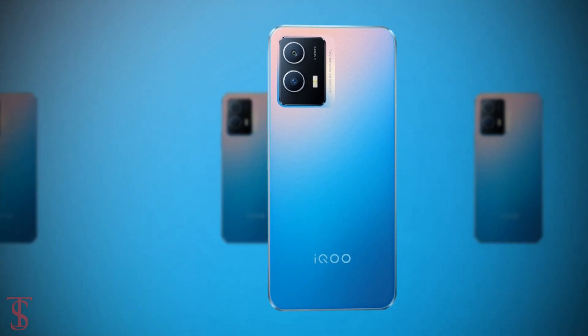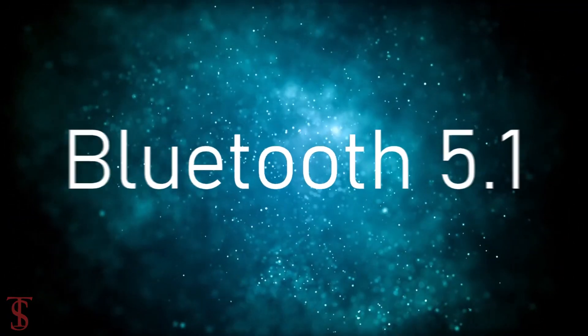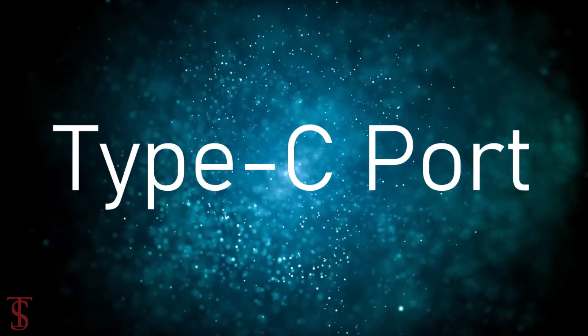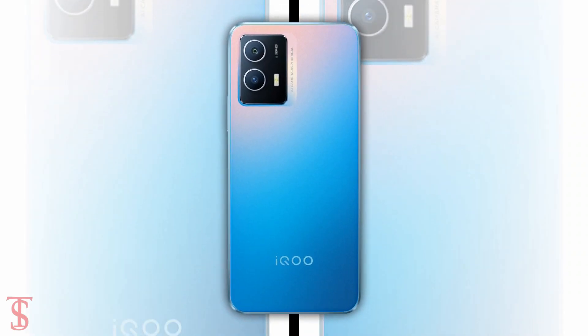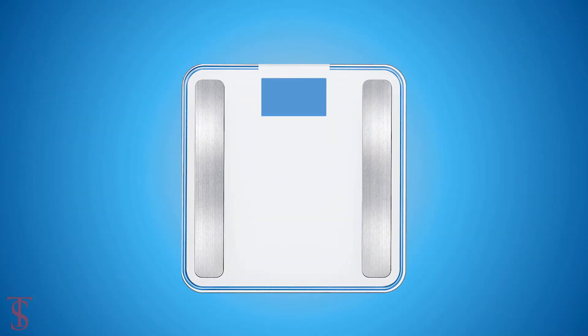The connectivity options on the phone include dual-SIM 5G, dual-band Wi-Fi, Bluetooth 5.1, GPS, a 3.5mm headphone jack, and a Type-C charging port. The physical dimensions of the smartphone measure 164 x 75.84 x 8.25 mm and it weighs around 185 grams.